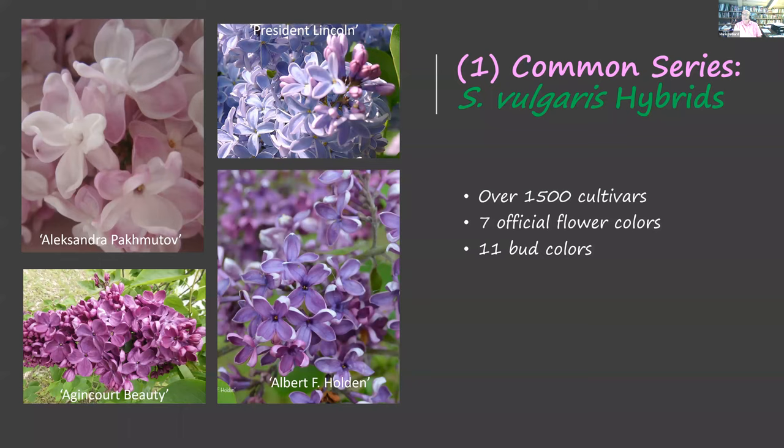There are seven official flower colors and about eleven bud colors. I'll show you some of the most common or distinctive cultivars. One Russian hybrid is Alexandria Pakhmutov, a pink, which is unfortunately not available in North America. It is forbidden to import lilacs into the United States, so many wonderful cultivars being developed in Eastern Europe and Russia are illegal to import. President Lincoln has long been known as one of the best blue lilacs. Albert F. Holden and Agincourt Beauty are well-known, common, and easily grown ones.